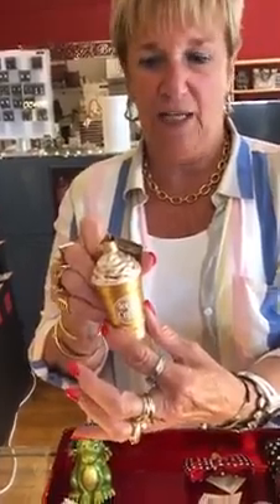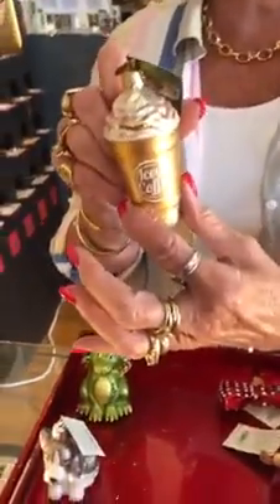Blended iced coffee ornament — really cute, and Wendy Abfall's favorite. $14.99. And Wendy's back today — we're happy to have her back, we really missed her.